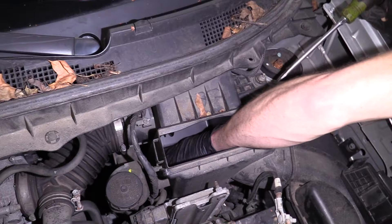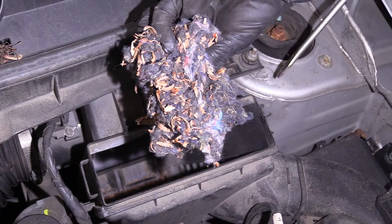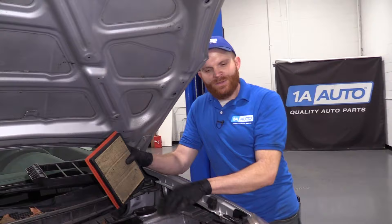Another thing to think about: if your air filter looks like this, you want to make sure you look inside that box when you're replacing it. If you see a whole bunch of crud down in that box, maybe you have a mouse in the house — you need to make sure you clean that out.